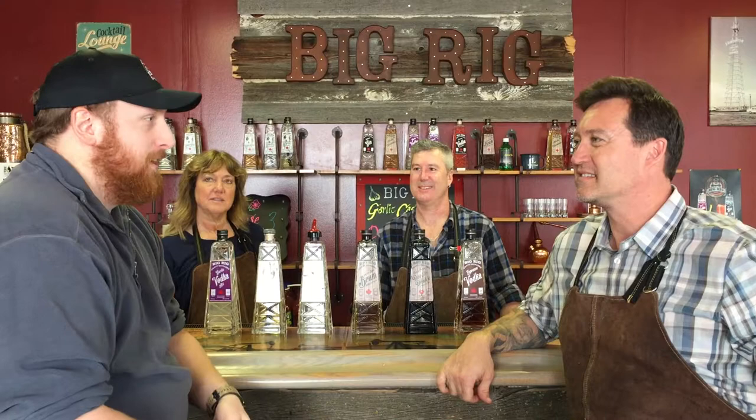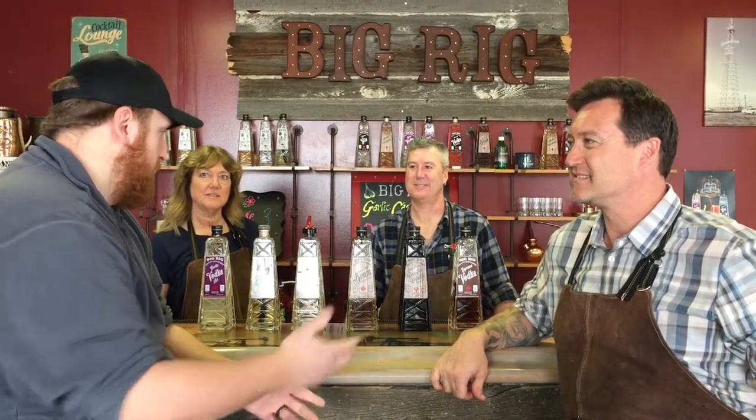Hi, I'm Sean from Bliss Magazine and today we're spending the day at Rig Hand Distillery, formerly known as Big Rig Distillery. Thank you for having us today. If you guys could take a second and introduce yourselves, then we'll hear a little bit about your story and try some of your many products.